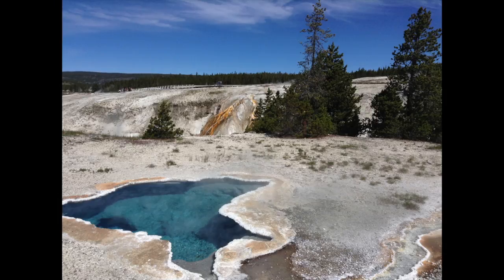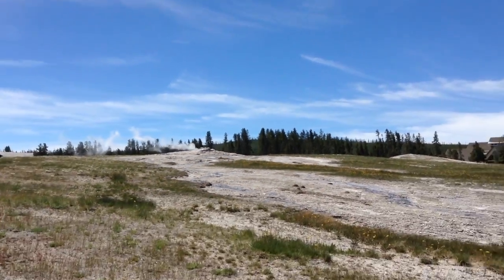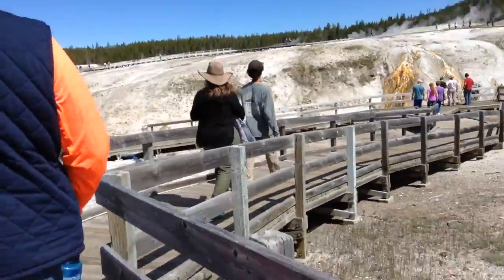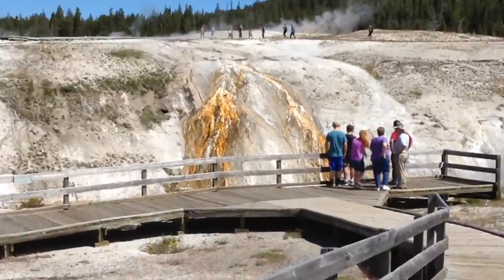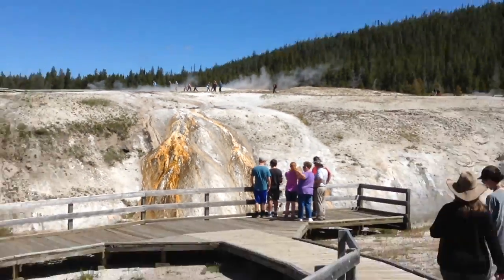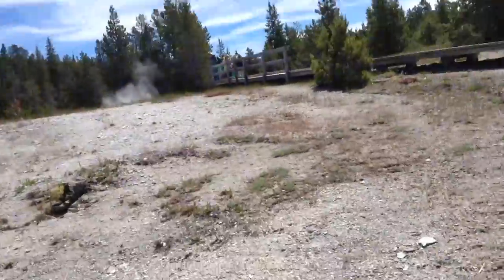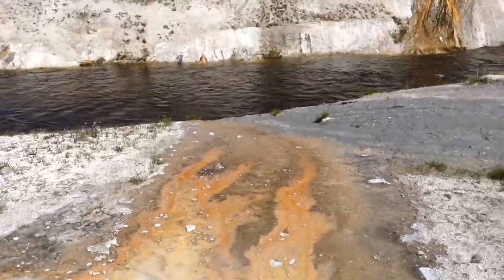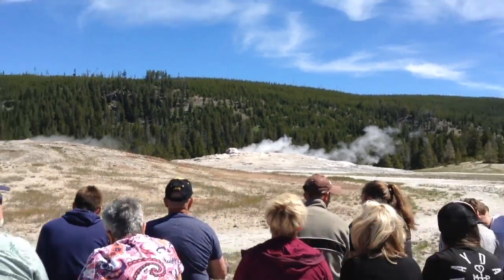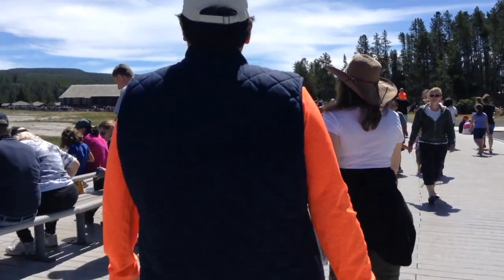We're heading to Old Faithful — I'll see you there. Guys, that's Old Faithful right there. It's going to go off in like 30 minutes. It looks like lava — it's just the stone. There's a cool pool over there, it's just like diamond blue. That's the water and the heat. Old Faithful is going to go off in like 10 minutes, so we're walking around trying to find a spot.